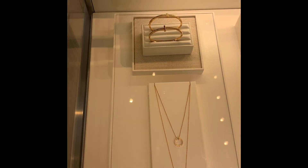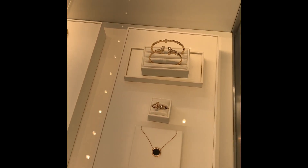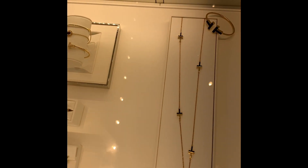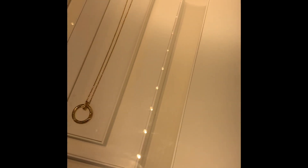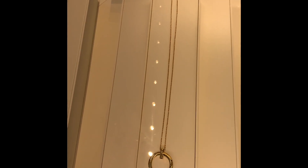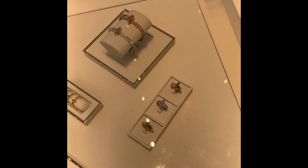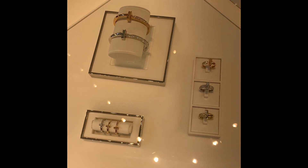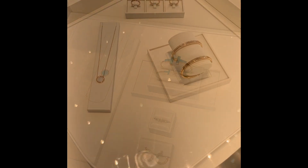Here I just walked around the store to look at the various collections. As you can see, this is the Tiffany T collection — very, very pretty. Tiffany's has a number of different collections. The T has been around for a while; the knot and the lock are newer. You can see the pave diamonds, just really shiny and pretty. There are rings there on the right, and here are more T bracelets.